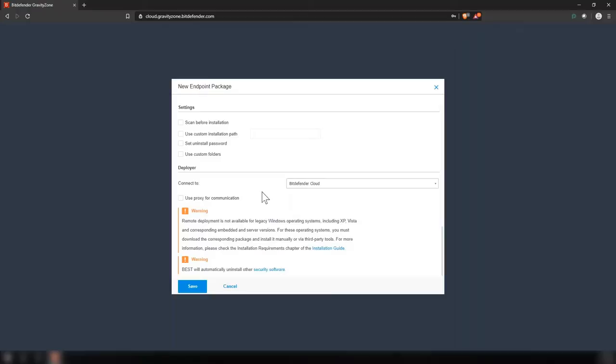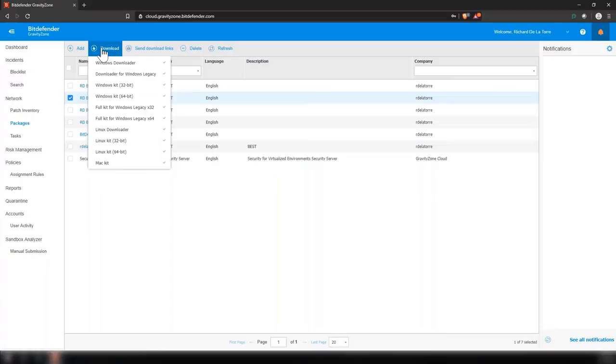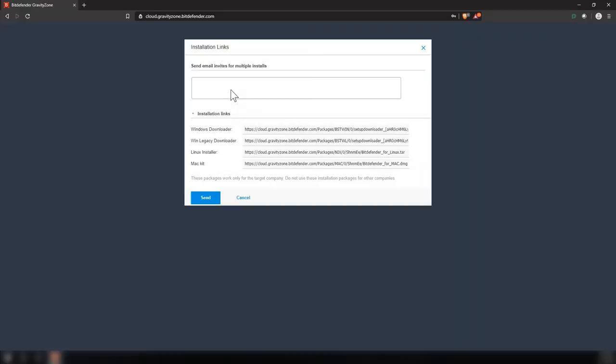If you're running the cloud solution, you want to download the package to at least one machine on your network. You can see the different versions available for Windows, Linux, and Mac. You install that Bitdefender endpoint protection on one endpoint, and then use that endpoint to discover the rest of the machines on your network. The on-premises solution lets you automatically connect to Active Directory and other virtualization providers to discover machines that way. Another option, if you have remote users that don't connect to your network frequently, is to send them links with the installation package directly from the GravityZone interface by adding their email addresses and clicking send, or by copying the link.